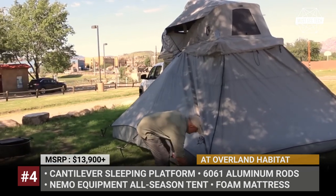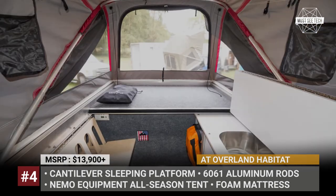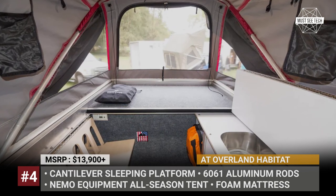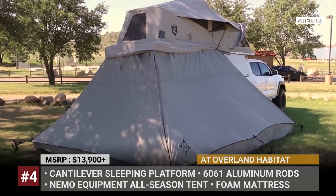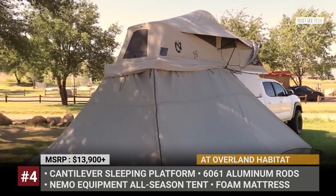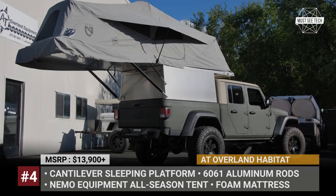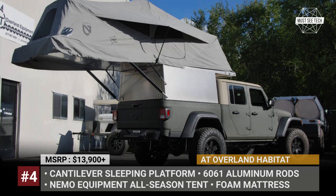The Habitat has an aluminum and composite construction, carpeted walls, an insulated sleeping platform, and a cavernous all-season tent supplied by NEMO Equipment. The tent allows for standing room inside, and the platform can withstand 600 pounds of static load. Transitioning to camping mode takes minutes and can be done by one person. Every Habitat comes equipped with a high-density foam mattress, LED lights, and a locking lift gate, weighing 340 pounds total.